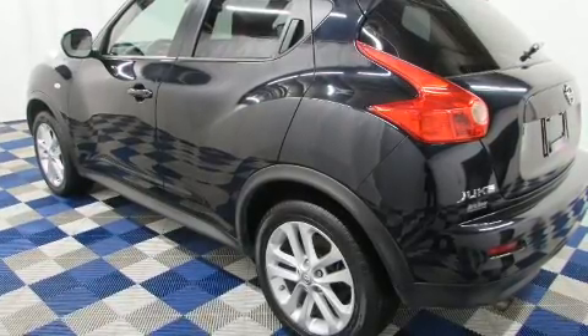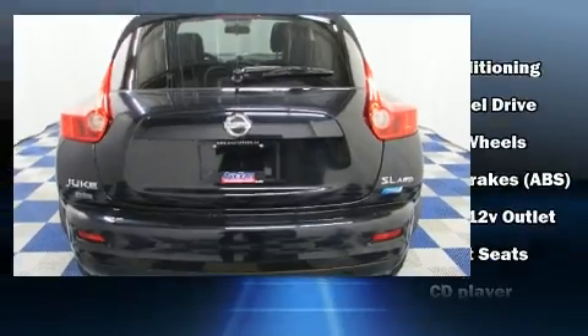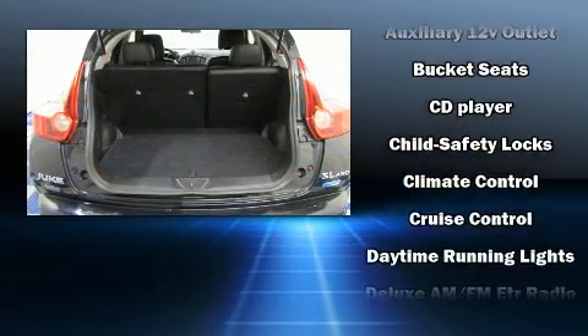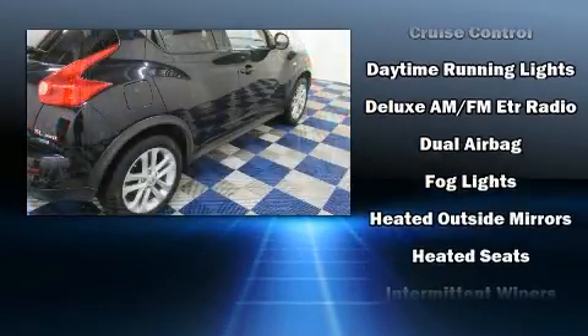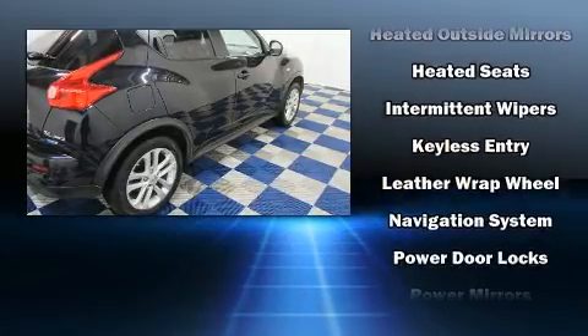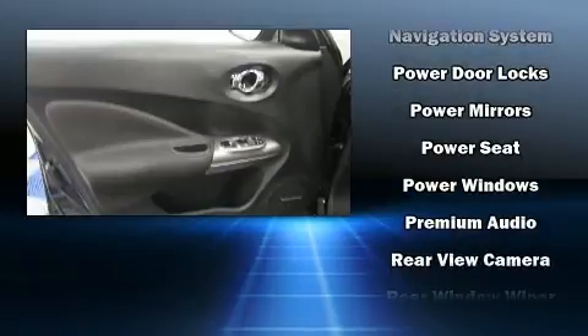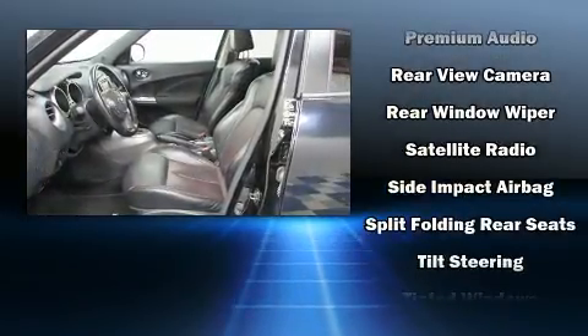For drivers who enjoy the natural environment, a power moonroof allows an infusion of fresh air. Nissan also prioritized safety and security by including Dual Front Impact Airbags with Occupant Sensing, Airbag Head Curtain Airbags, Traction Control, Brake Assist, anti-whiplash front head restraints, a security system, and four-wheel disc brakes with ABS.